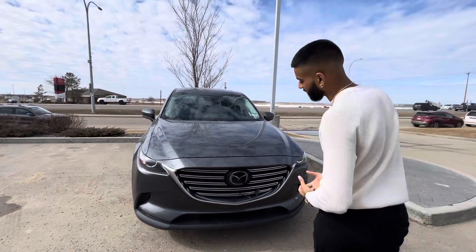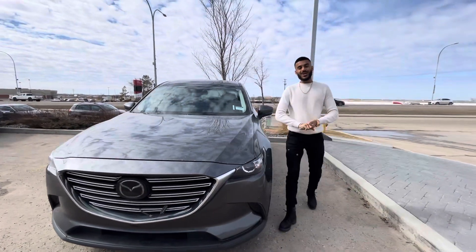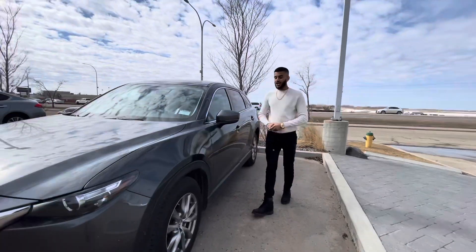Now this is the GSL model. You can see it has a lock here for you already, cruise control, radar cruise control. You've got a 2.5 four-cylinder turbo engine underneath the hood.